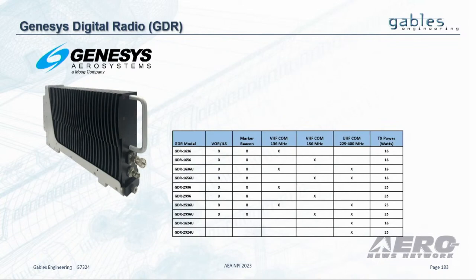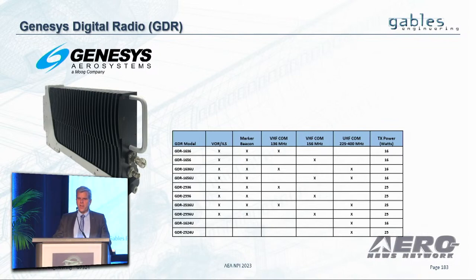Genesis, as you already saw, presented the GDR, and it comes in a family of radios. Our control panel can control all the functions that it has.